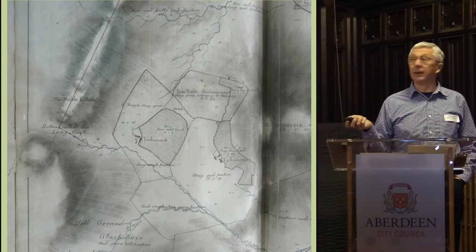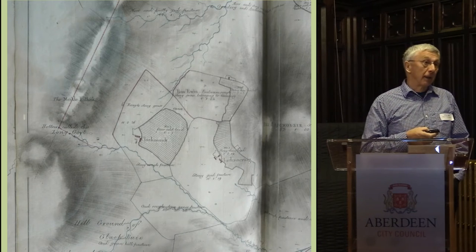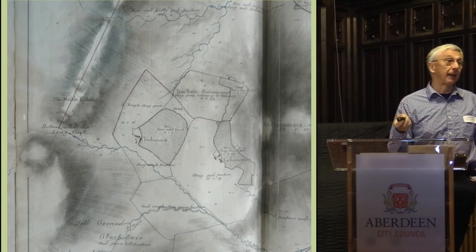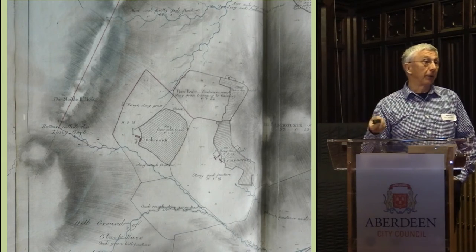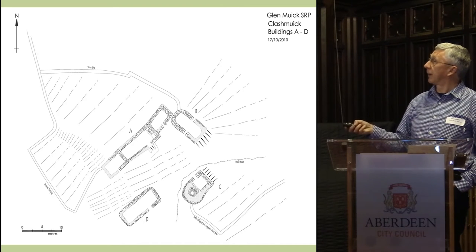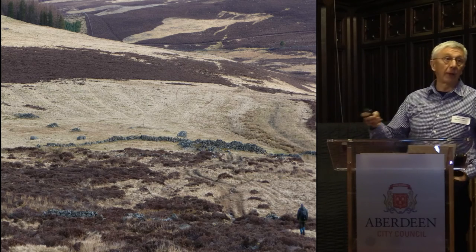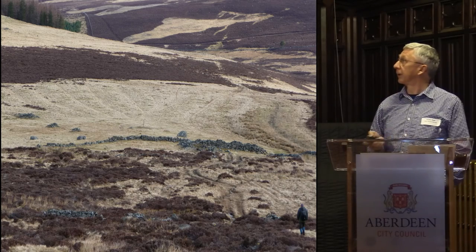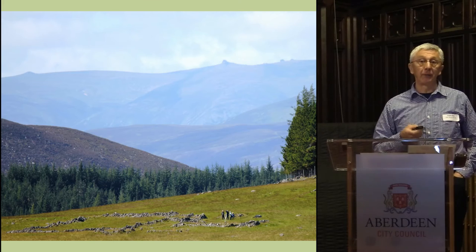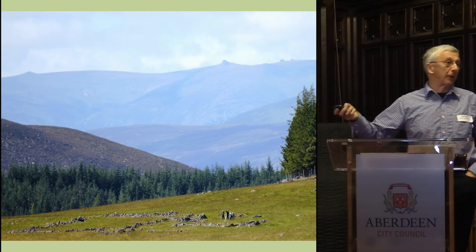We know from this map that this area was inhabited and indeed cultivated in 1809, and we know from the 1841 census that no one lived there. So it looks as if the period of tenure in some of these places, including Titabuti, ran from around 1768 and was abandoned by 1841 — so they only lived there for about 100 years. Clashmick has a winnowing barn and a corn drying kiln. You can see the rig and furrow cultivation that radiates out along the slope from beneath the settlement. Auchinacraig is at 1,200 feet — 400 metres — above sea level. If you can imagine spending a winter up there, you're a tougher soul than I am.